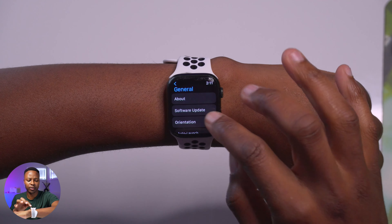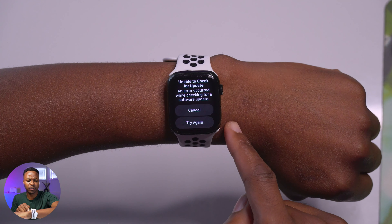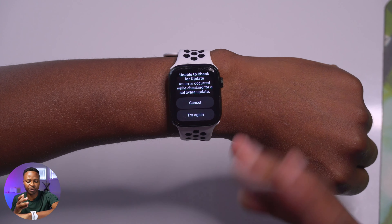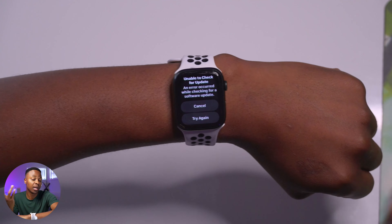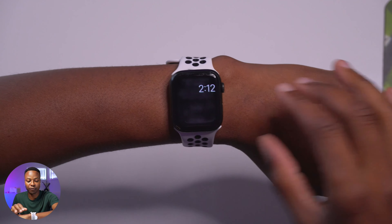There's a weird bug here — when I go to Software Update after performing an update to watchOS 9.6.3, it keeps saying 'Unable to check for an update.' I try again and it comes up again, even though the iPhone is close by and Wi-Fi, Bluetooth, and cellular are all turned on. I may just need to power cycle my device and the iPhone as well.